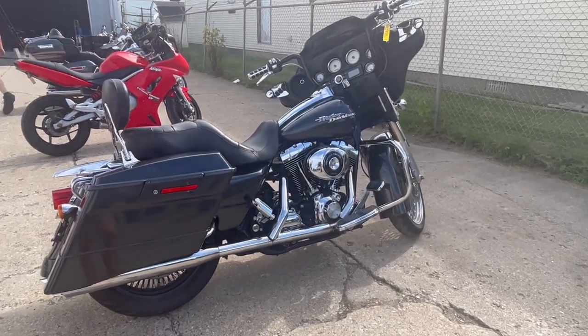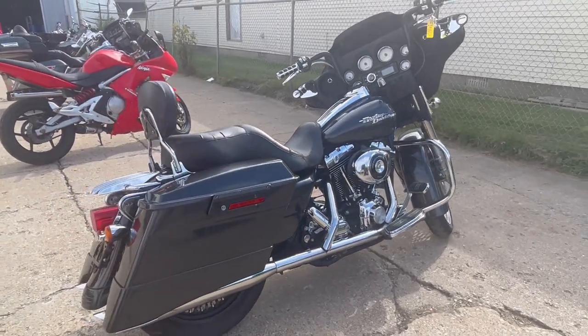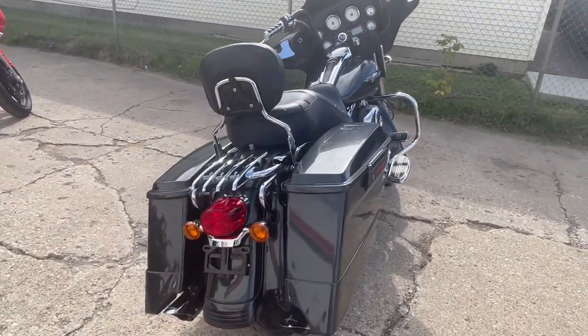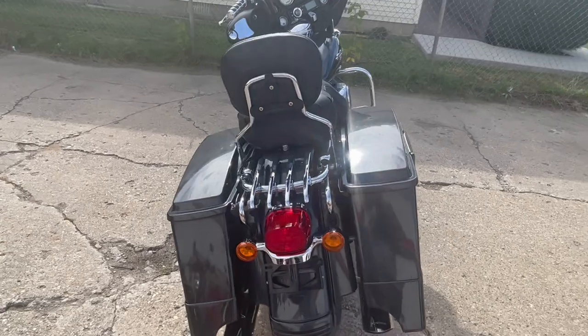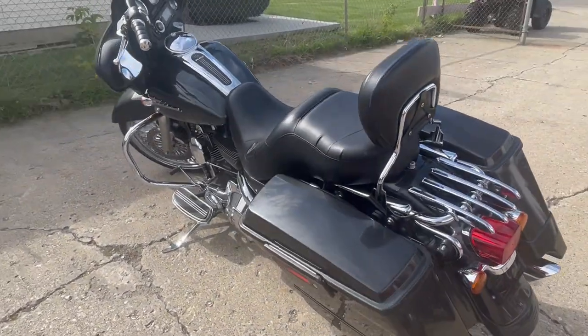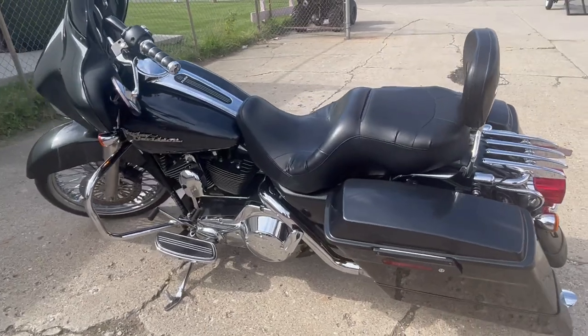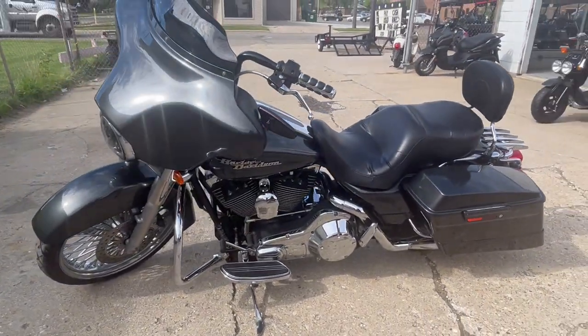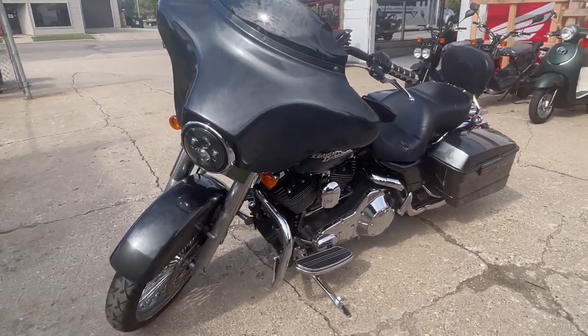Hey guys, ApprovalPowersports.com here doing another video on a bike we got in. This is a 2006 Street Glide for sale. It's got a 21-inch chrome fast spoke wheel — there's over $2,000 invested in this bagger. It's got extended saddlebags, levers, a fast spoke rim on the back, luggage rack, backrest, and dual Python exhaust.